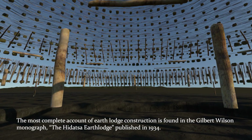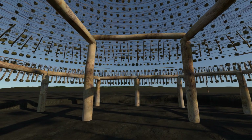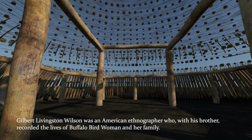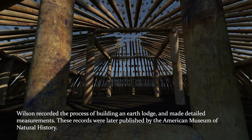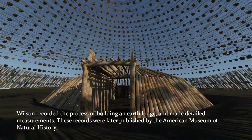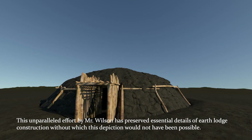The most complete account of Earth Lodge construction is found in the Gilbert Wilson Monograph, the Hidatsa Earth Lodge, published in 1934. Gilbert Livingston Wilson was an American ethnographer who, with his brother, recorded the lives of Buffalo Bird Woman and her family. Wilson recorded the process of building an Earth Lodge and made detailed measurements. These records were later published by the American Museum of Natural History. This unparalleled effort by Gilbert Wilson has preserved essential details of Earth Lodge construction, without which the depiction would not have been possible.